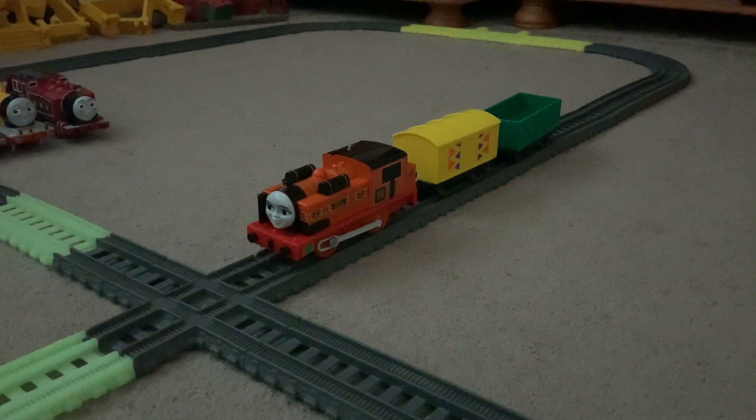I would recommend getting the Playroll Nia because the Trackmaster 2 version of Nia gave me a lot of problems. Even though she may be stronger, she's not freewheeling and she caused a lot of derailments to herself whilst running on Trackmaster 2 track. I would give Playroll Nia an 8 out of 10.